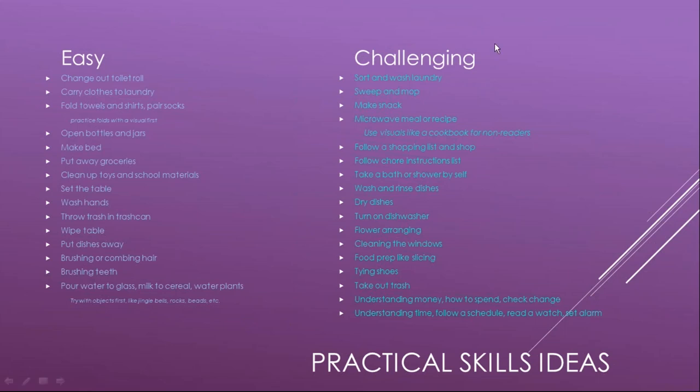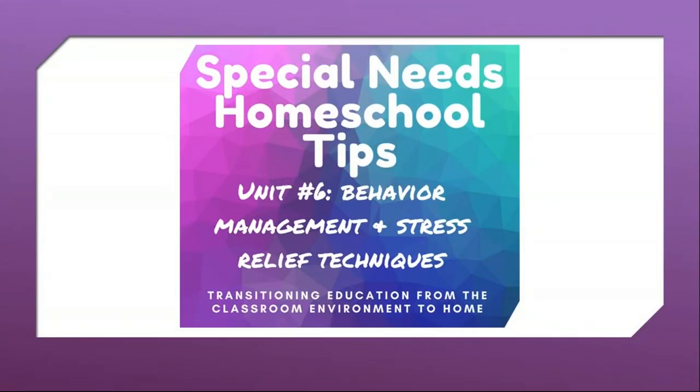More challenging life skills, when they're ready, include sweeping and mopping, making their own snack or microwaving a meal, going through a shopping list, tying shoes, drying dishes, arranging flowers, understanding how to spend money, and telling time. Depending on your child's level, these are important life skills to learn that are easy to teach in the natural home environment.